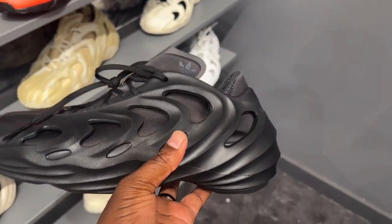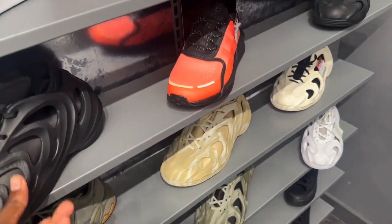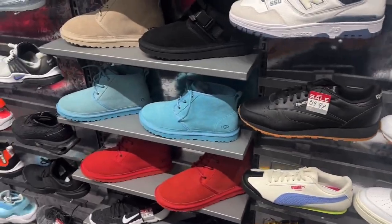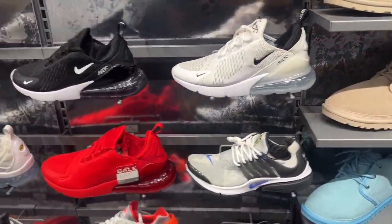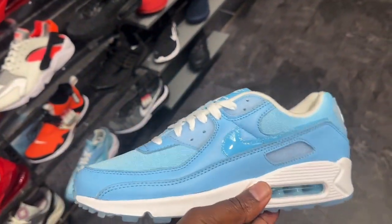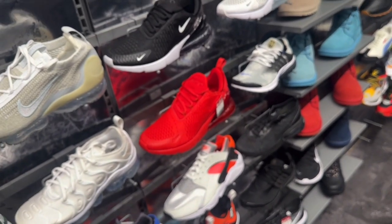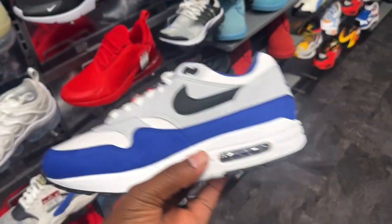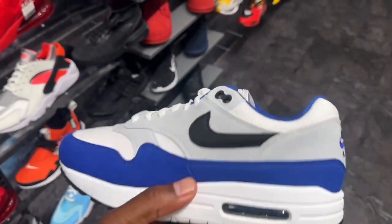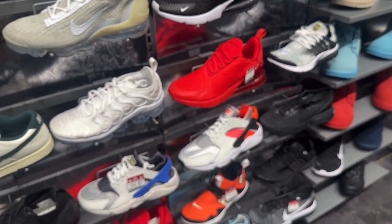Adidas — I think y'all dropped the ball with these. I don't even want to be caught dead wearing those. Some 270s... oh, we got a pile of blue right here. Air Max 90s — these are still sitting. These were classic back in the day.